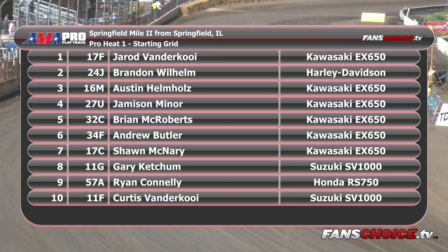On the pole, ladies and gentlemen, from Mount Gilead, Ohio — he won here in May — on the 17F, Jared Vandikoy. In the number two starting spot on the Harley-Davidson for Sylvester Farms, that's the 24J, Brandon Wilhelm. Third starting spot on the front row from Sherwood, Oregon, the Walrath Racing Kawasaki 16M, Austin Helmholtz. Starting fourth from Barrington, New Hampshire, 27U, Jameson Minor. Starting fifth from Grand Rapids, Michigan, 32C, Brian McRoberts. Last bike on the front row is the 34F, Andrew Butler, Cincinnati, Ohio.